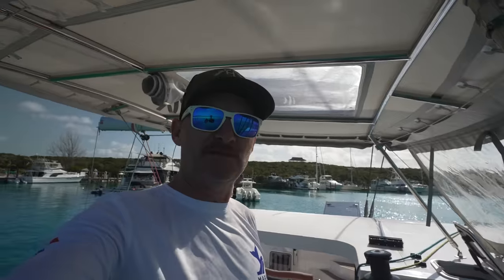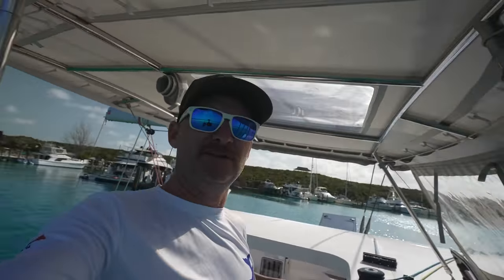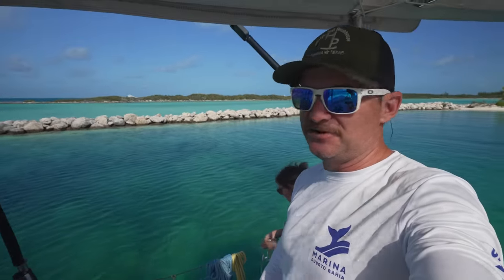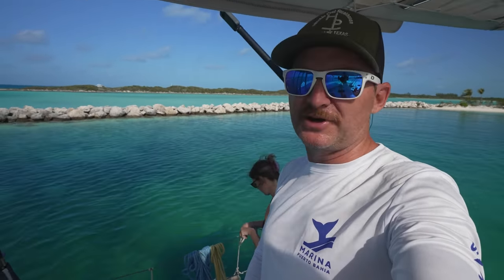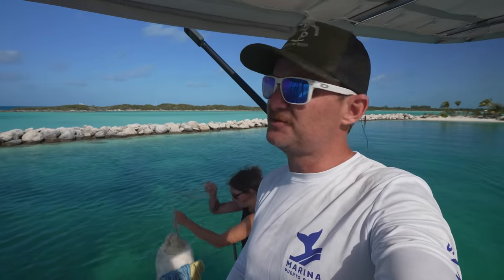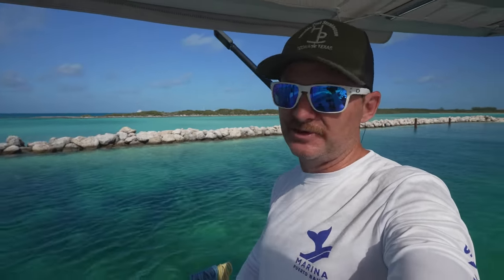Nice spot — I forgot to turn the camera on before we got off the dock, but no problems there. Piece of cake. It's six dollars a foot during high season right now, so that'd be six times forty — 240 bucks just for the boat — then they charge fifty dollars for power and fifty cents per gallon of water. So it ends up being pretty expensive to stay here. That's why it's just one night. Sometimes it is nice to be in a marina.